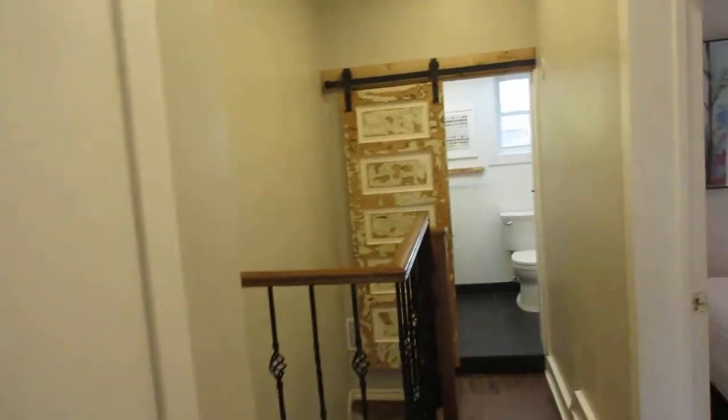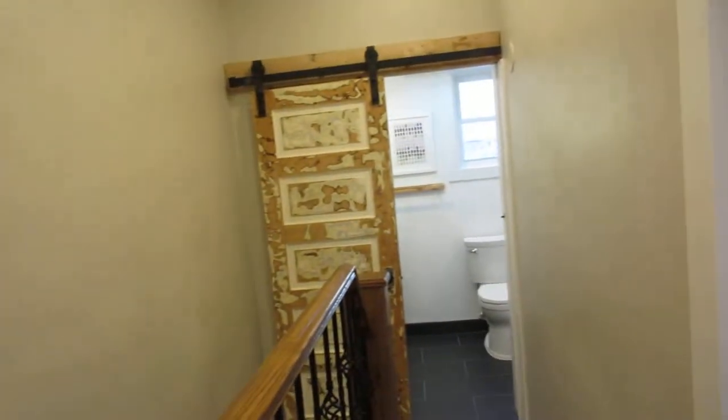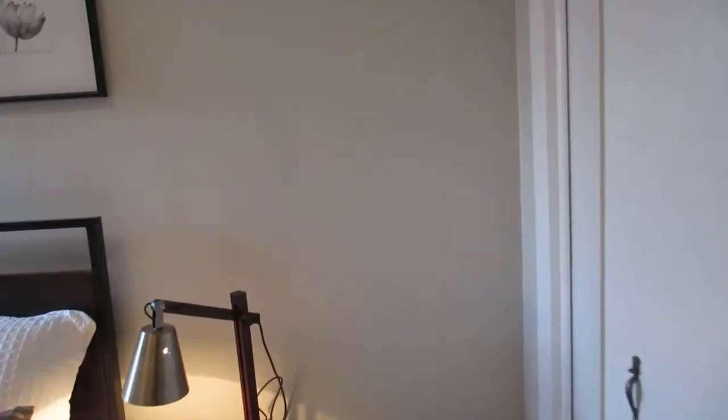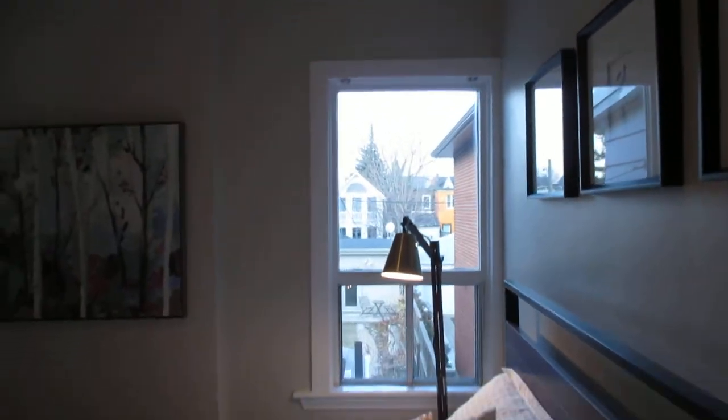It's good for people with empty nesters whose kids have left because there's lots of space — it's definitely a better-than-a-condo alternative. But it's also great for young families, smaller families, or executive couples. It's nice to have a house totally done. And you can see the second bedroom — there's great ceiling height here.